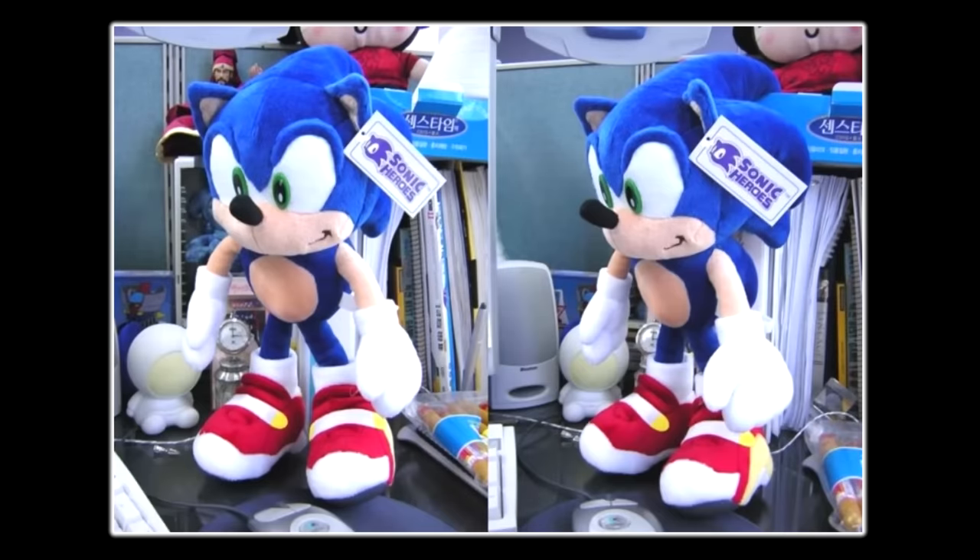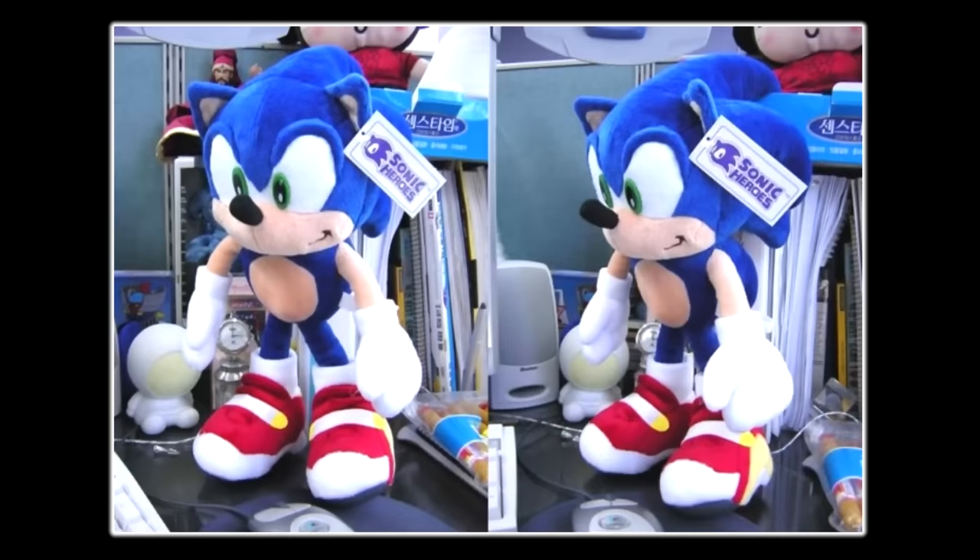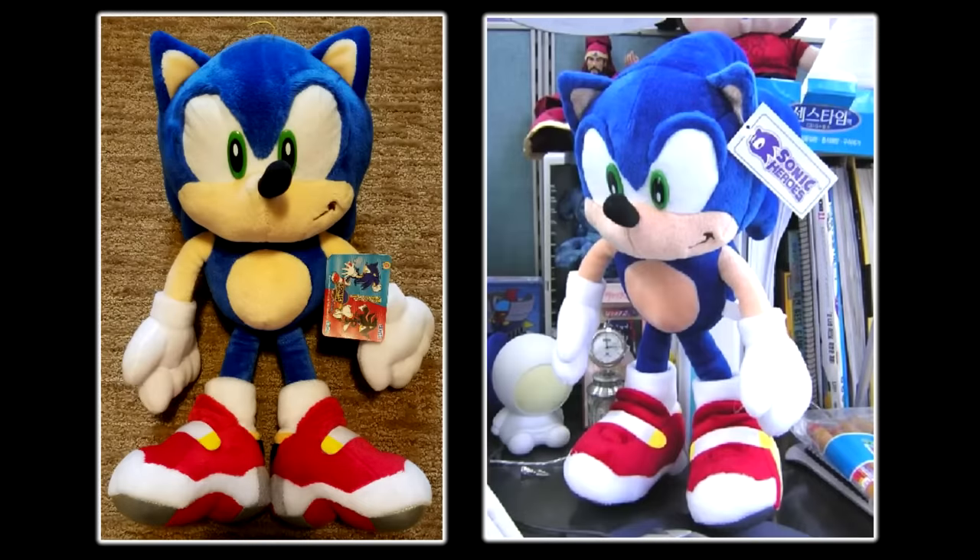Not only does he look to be made of different materials, his plastic eyes are upside down, with the shine being towards the bottom. He also has a unique tag and tush tag, being branded Sonic Heroes. When I first learned that this existed, I couldn't believe it. Not only was this yet another Soap Sonic release, it was different in more ways than just the tags. While the pattern is a copy of the SEGA Prize one, this could be considered a second Soap Sonic plush given the differences.